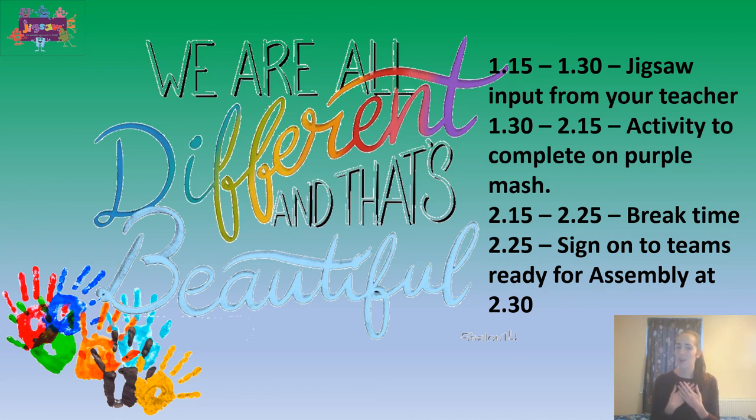The activity lets us know all about you — there might be some things we don't know about you! Do you do any hobbies outside school? What are your favourite things to do? There is a little activity on Purple Mash for you to complete. At quarter past two to twenty-five past two, make sure you have a little break.